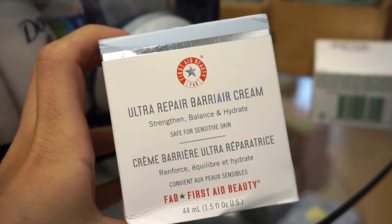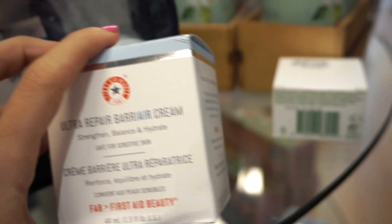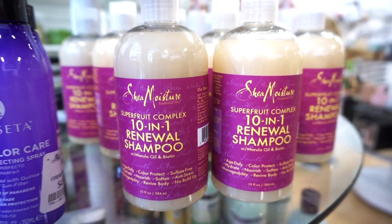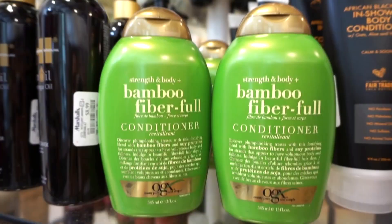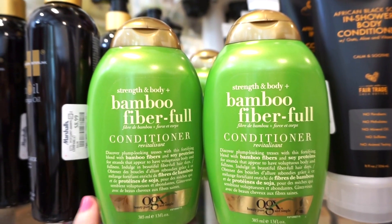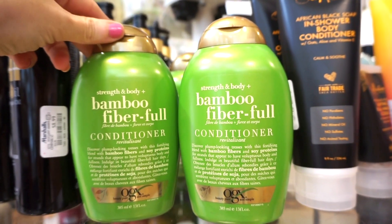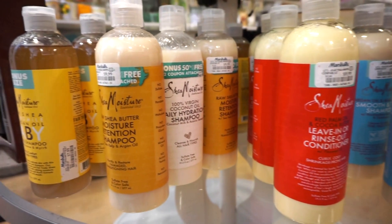They have a bunch of Shea Moisture products including the Super Fruit Complex 10-in-1 Renew Shampoo at $6.99. I love the OGX brand — a lot of their hair care products really work out for me. I've tried the Keratin line from them with the blue packaging and my mother loves that too. They have OGX conditioners at Marshall's for $4.29 — pretty decent size at 13 fluid ounces. Bending down to this section, they have even more Shea Moisture conditioners and shampoos retailing for $9.99.